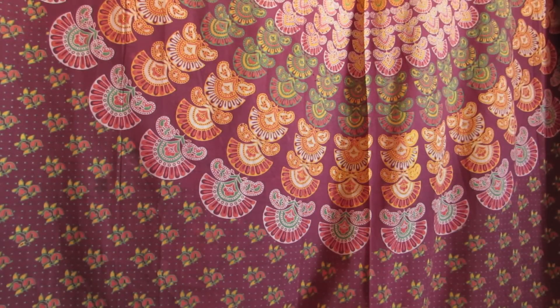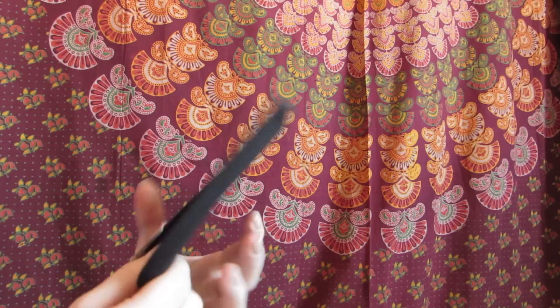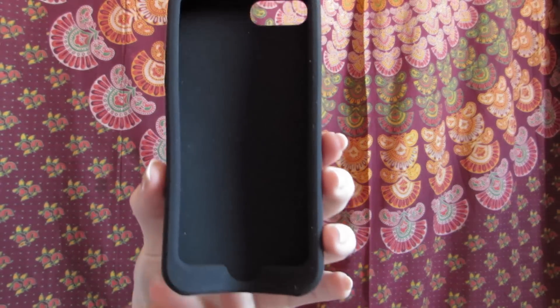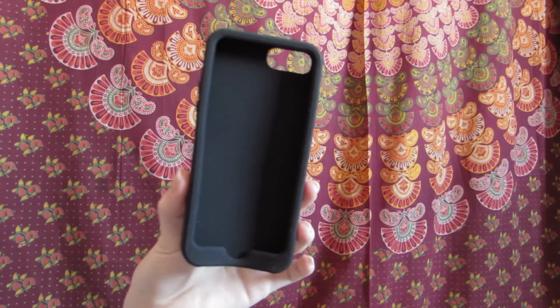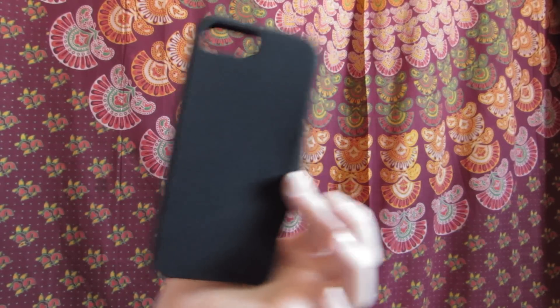The next phone case that I have is just a plain black, really, really rubbery bendy case. It's like extremely bendy and I like it a lot, but it's a little bit loose on my phone. It fits really well but I feel like it might stretch out eventually and my phone will fall out of it. But as of right now, it's really nice and protective.